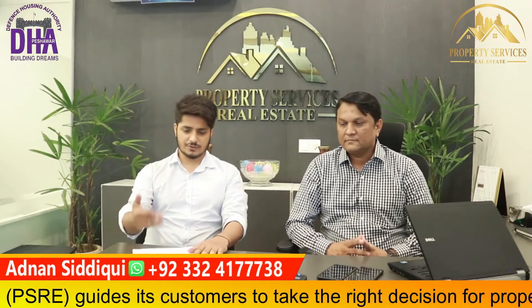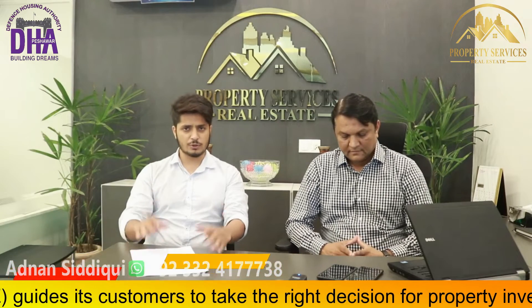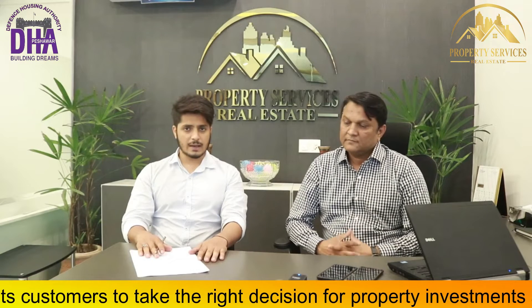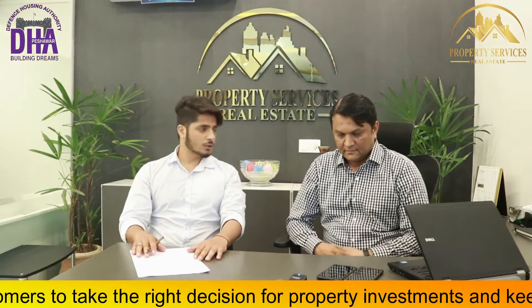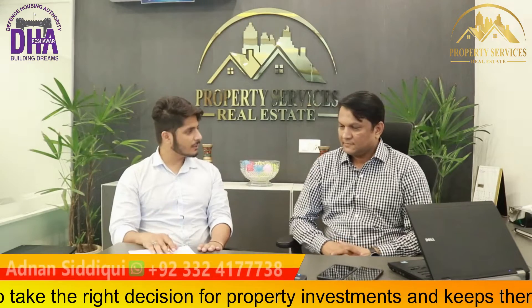Now I have some questions that were written in our videos. First, I have a question from Tanvir Ahmed. He asked us about the I-sector of DHA Peshawar.